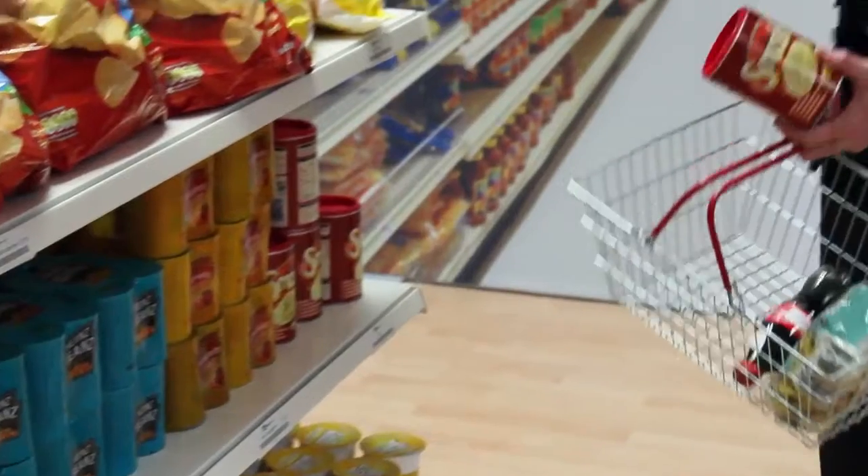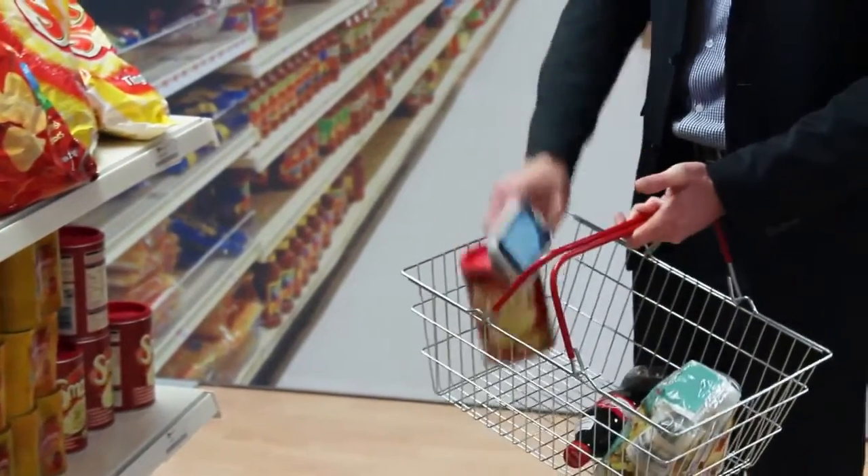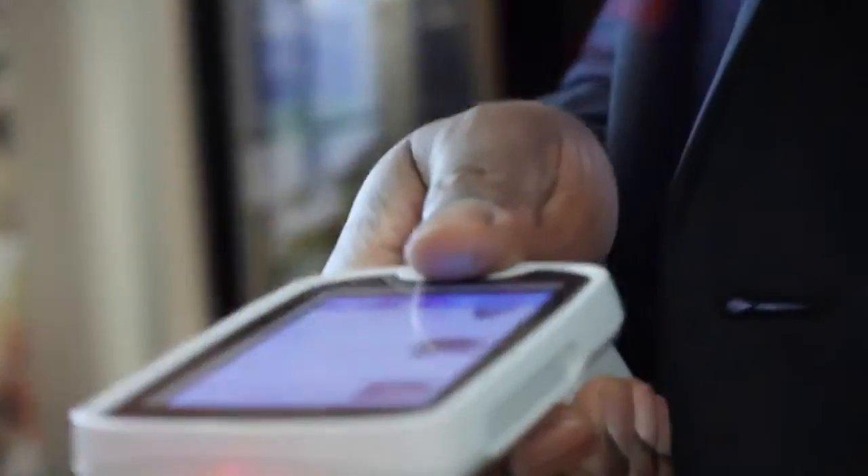It protects privacy, as customers don't need to worry about signing into the store Wi-Fi. The MC18 is a dedicated scanner, so shoppers don't need to use their own phone and drain the battery. The level of interaction in store can also be extended by a shopper syncing the MC18 with a partner's smartphone, so that each can see what the other buys.